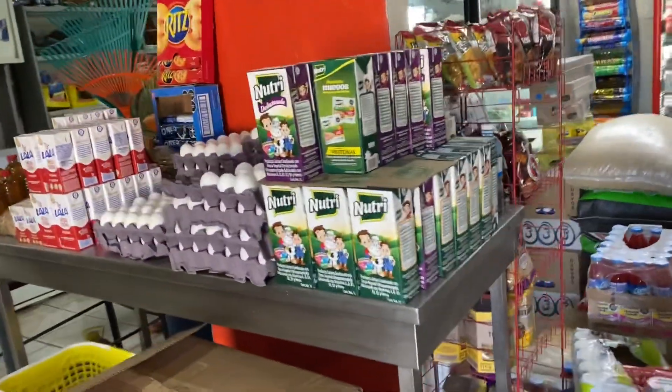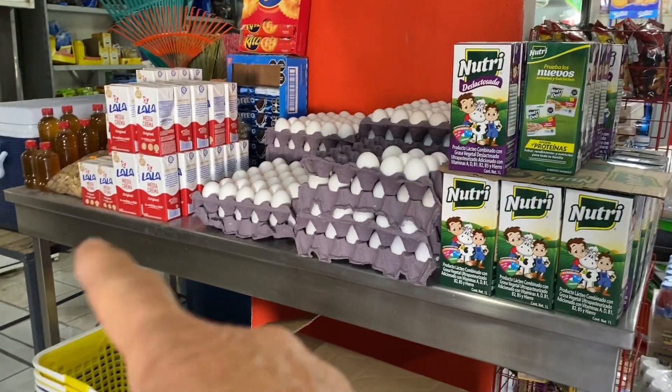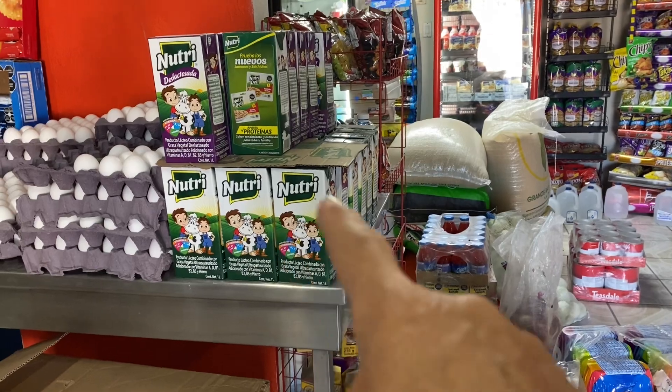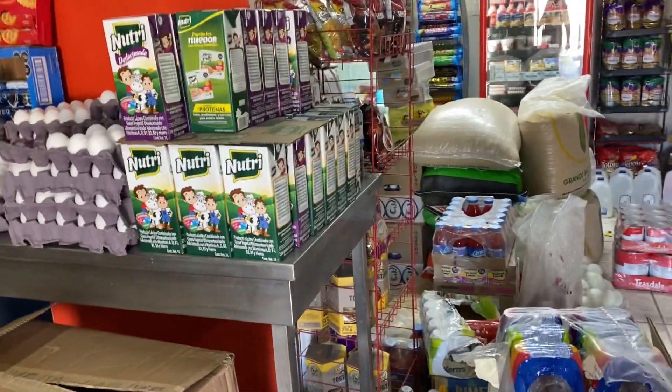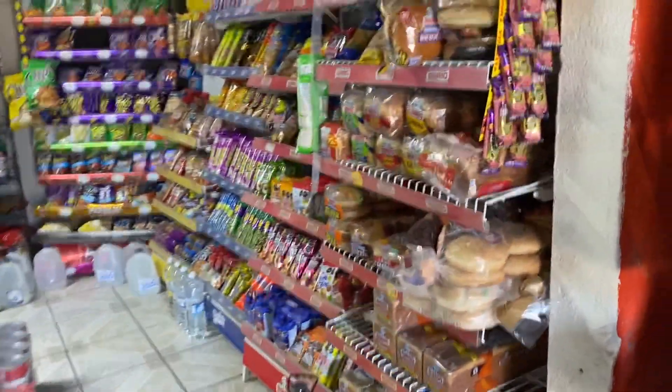What's interesting is the eggs are not refrigerated. That's milk — Lala is a really big company down here for milk. And this Nutri, it's like shelf-stable milk, I guess you would call it.